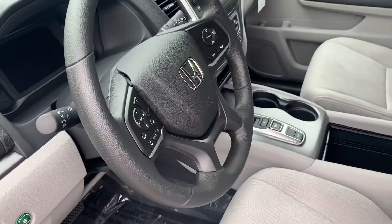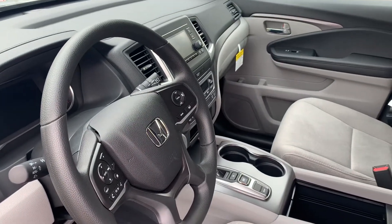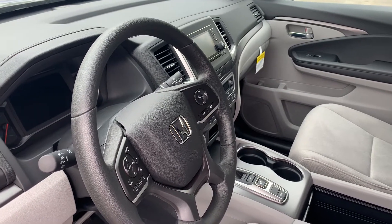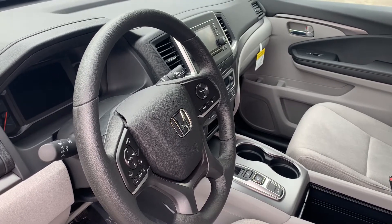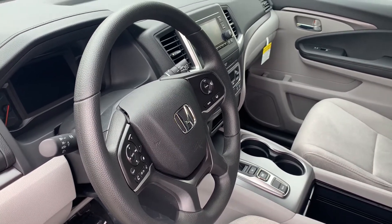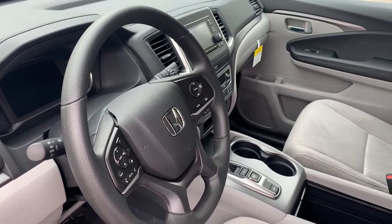The collision mitigation braking system is a great feature — if for whatever reason you're not paying attention to the road in front of you and a vehicle either pulls out or stops, the Honda will actually sense that, slow you down, and in some instances stop for you to prevent you from getting into a head-on collision.